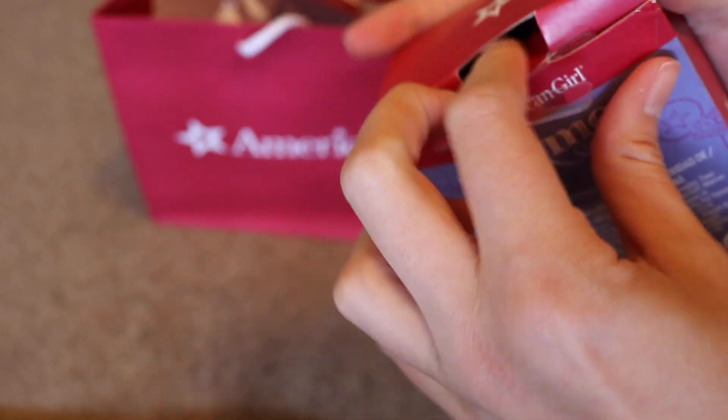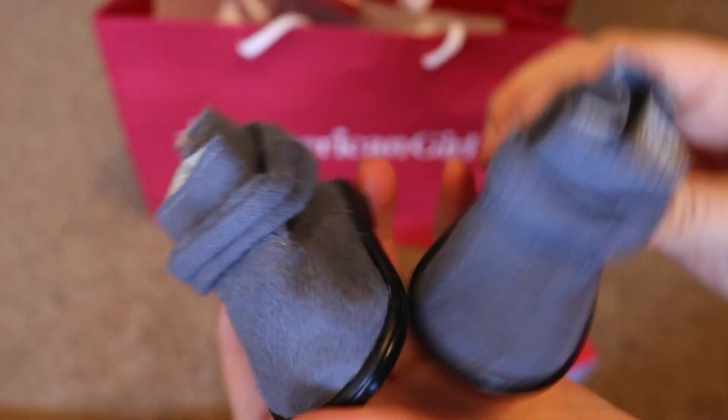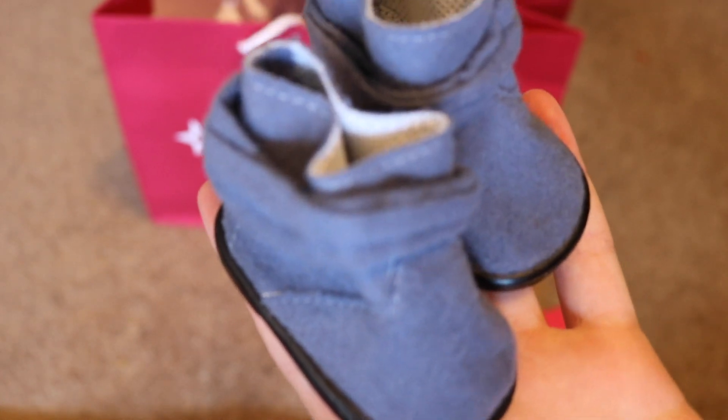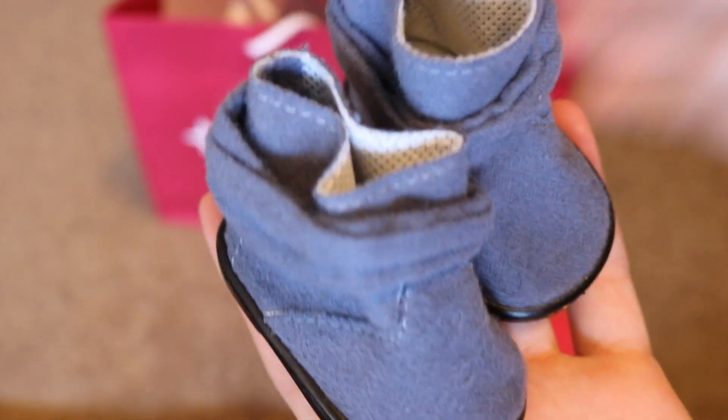Not a huge fan of the new packaging at all. So these are what they look like. I really like these. They're just grey, fuzzy little boots and they will go with a lot of stuff, so I'm really excited about these.